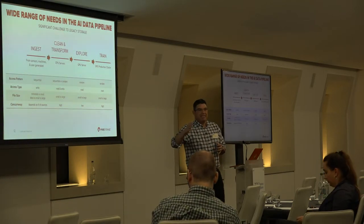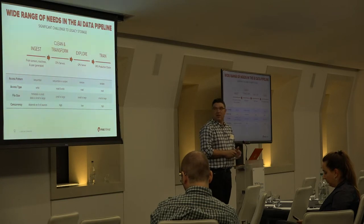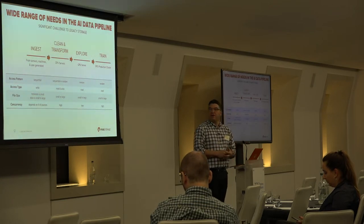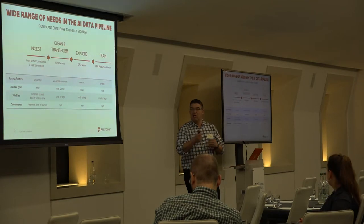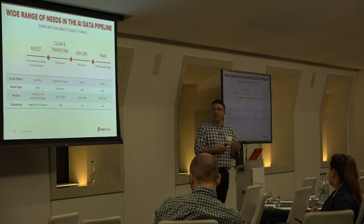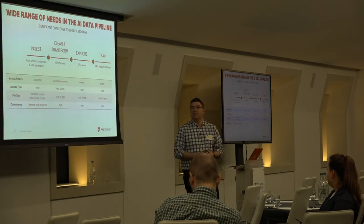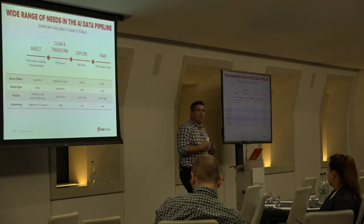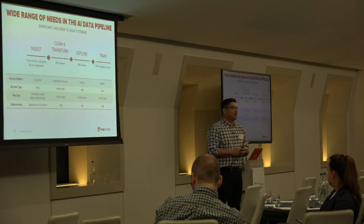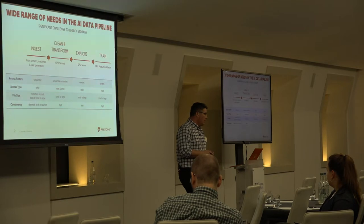Consider ingestion: lots of data points streaming simultaneously means lots of concurrency, very write-driven, very sequential. Then cleaning and transformation: could be sequential or random, a mix of reads and writes, small or large files, but again high concurrency matters because the faster you complete it, the sooner the data scientists can start exploring. Finally, training is very random, very read-intensive, and requires an extremely high level of concurrency — the more compute you have, the more concurrency you need. That's a very challenging workload from an infrastructure perspective.